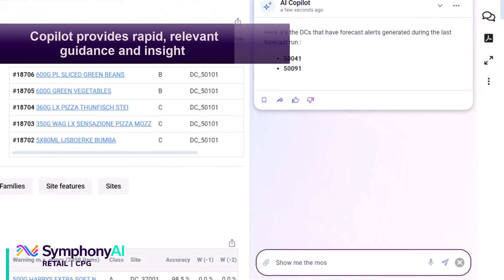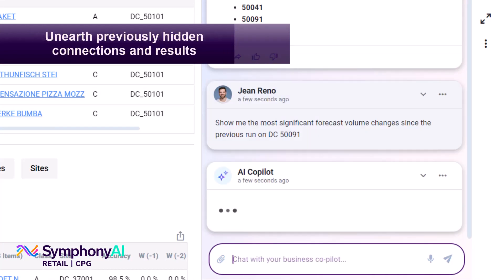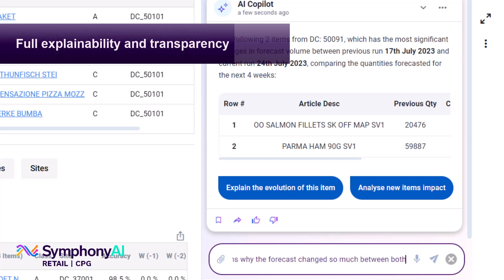The breakthrough generative AI co-pilot provides the rapid, relevant guidance and insight users need to simplify processes and harness collaboration, turn disparate data into informed decision-making, explain critical assumptions, and the details behind the analysis.